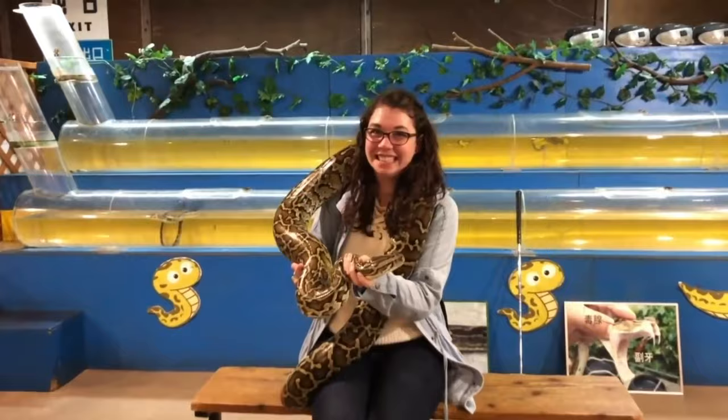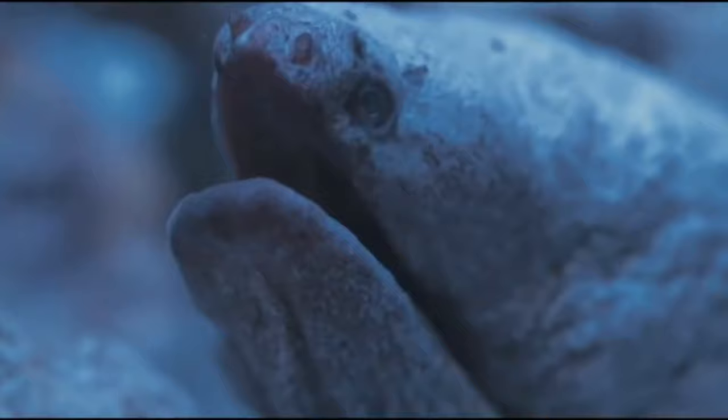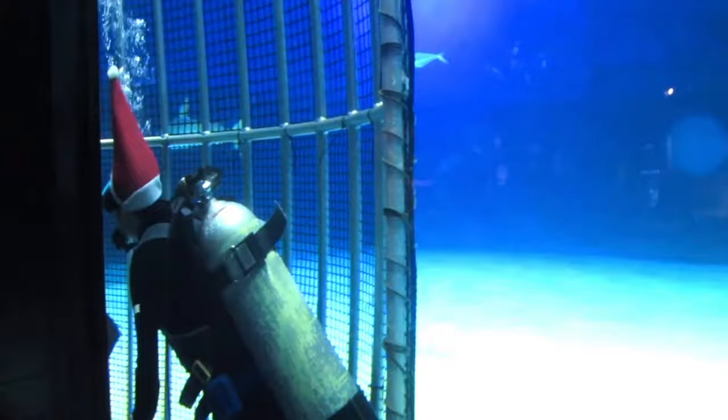Only a two-hour bus ride from Naha is the Chura Umi Aquarium, which is widely considered Japan's best aquarium. This place is huge! The aquarium is the main attraction of the Ocean Expo Park. What brings in the crowds is the massive Kuroshio tank, housing the famous whale shark.